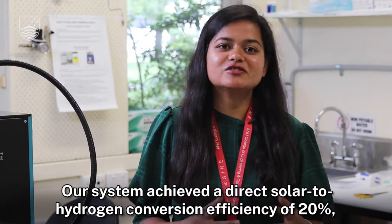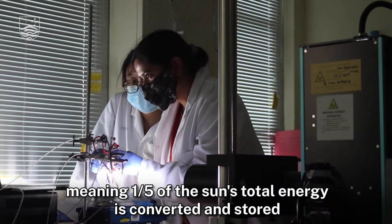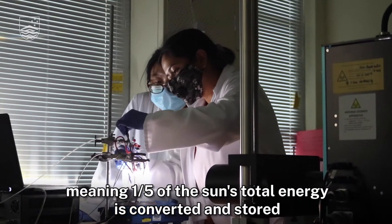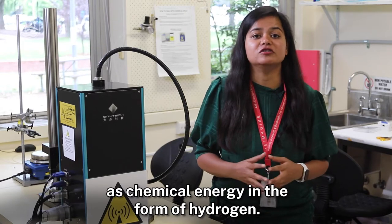Our system achieved a direct solar to hydrogen conversion efficiency of 20%, meaning one-fifth of the sun's total energy is converted and stored as chemical energy in the form of hydrogen.